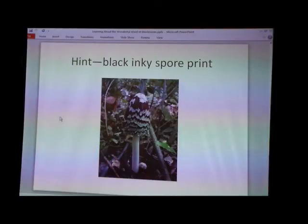So we go to key seven. Gills liquefying to a black ink — black ink piece forefront. So it's a Coprinus of some kind. It's not a shaggy mane, but it's a Coprinus. Then you have to look in the books and see which species, and this one should be easy — it should be in the book too.